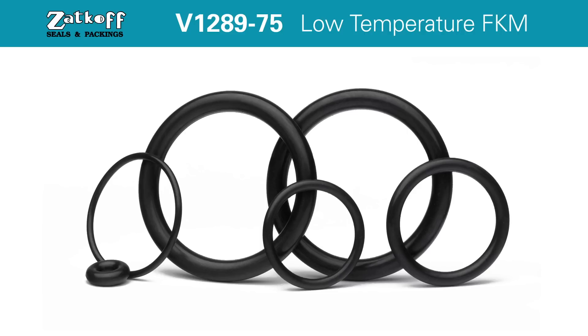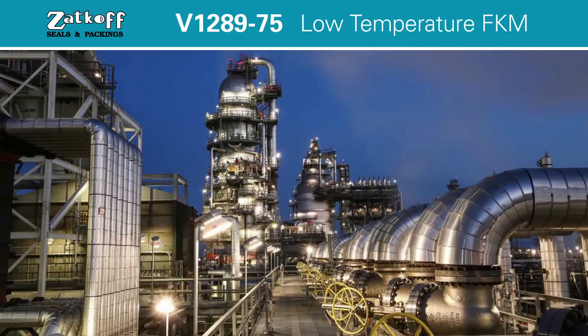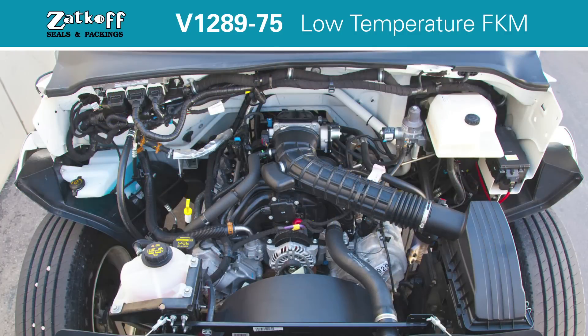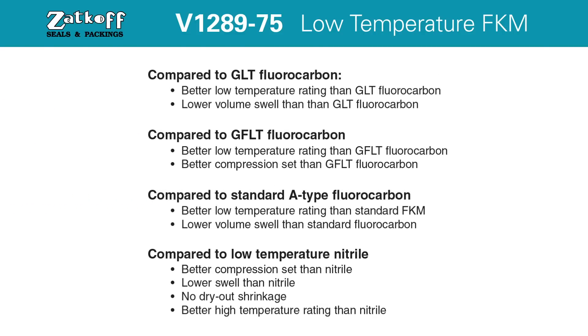For extreme low temperature applications, only the toughest fluorocarbon compound delivers premier sealing performance. Parker's V1289-75 has proven itself across industries as a leading low temperature fluorocarbon elastomer in the market. This O-ring compound offers dynamic sealing capability down to negative 40 degrees Fahrenheit.